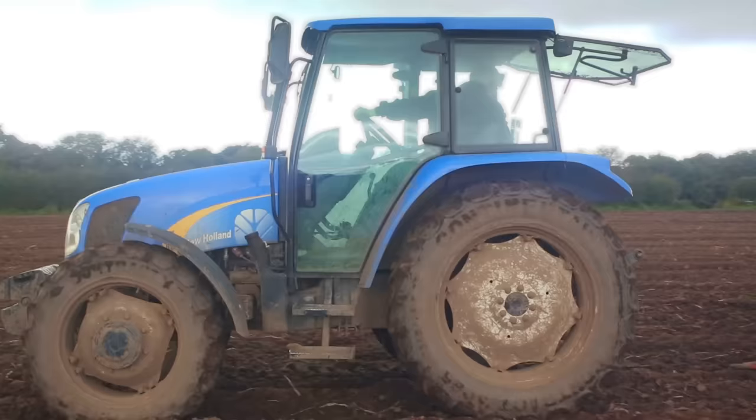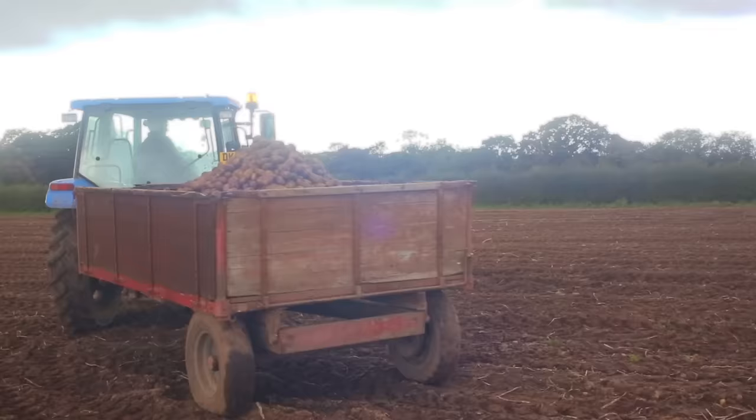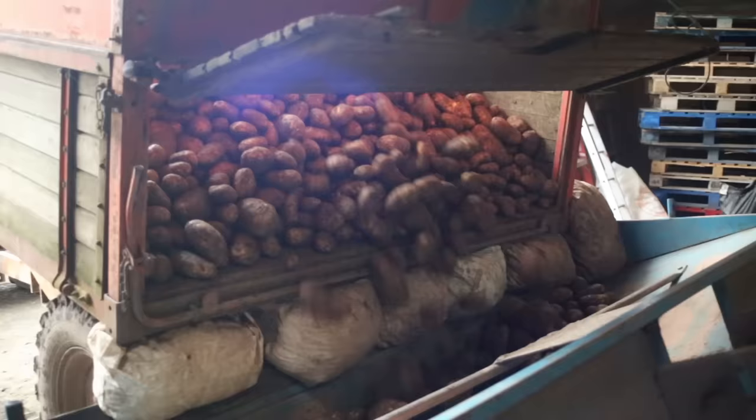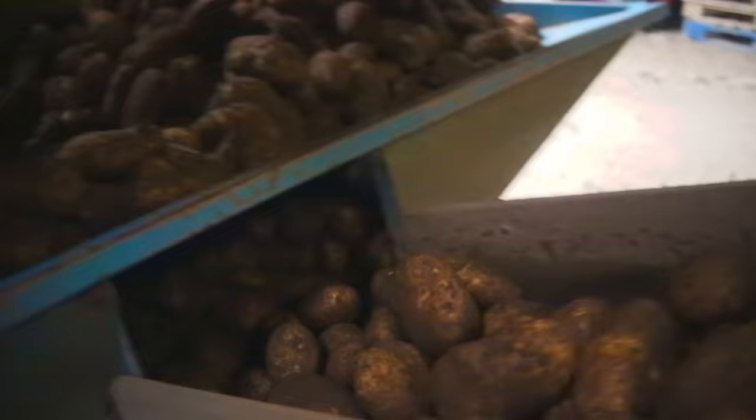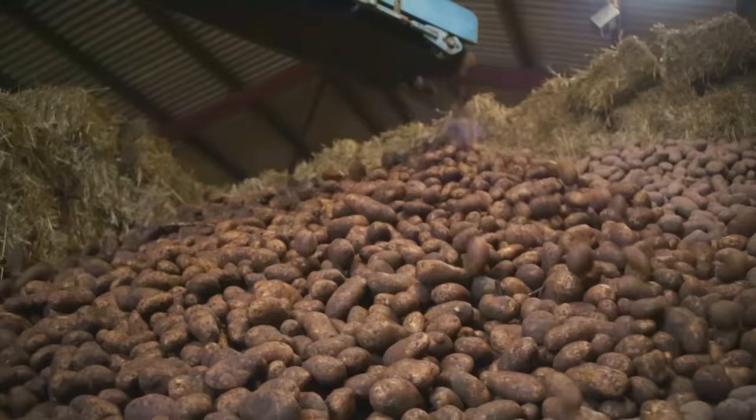Once all the potatoes are collected, the harvester lifts them up and tips them into a trailer. The farmer then hooks up the trailer and takes the potatoes back to the farmyard. Back at base, the farmers open the trailer up and push the potatoes onto another conveyor belt that creates a massive potato mountain. Think of all the mashed potato you can make out of that!